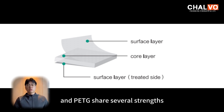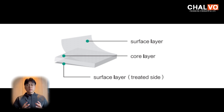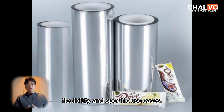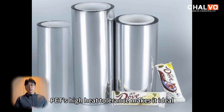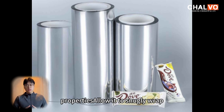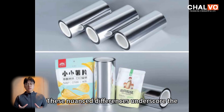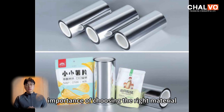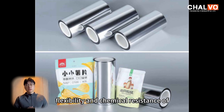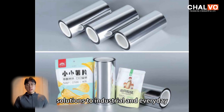Both PET and PETG share several strengths, such as excellent recyclability and suitability for food-grade applications. However, they differ significantly in terms of heat resistance, flexibility, and specific use cases. PET's high heat tolerance makes it ideal for applications like oven-safe food trays, while PETG's heat shrink properties allow it to snugly wrap beverage bottles or electrical wires. These nuanced differences underscore the importance of choosing the right material for specific needs — whether it's the rigidity and strength of PET, or the flexibility and chemical resistance of PETG, each material offers unique solutions to industrial and everyday challenges.